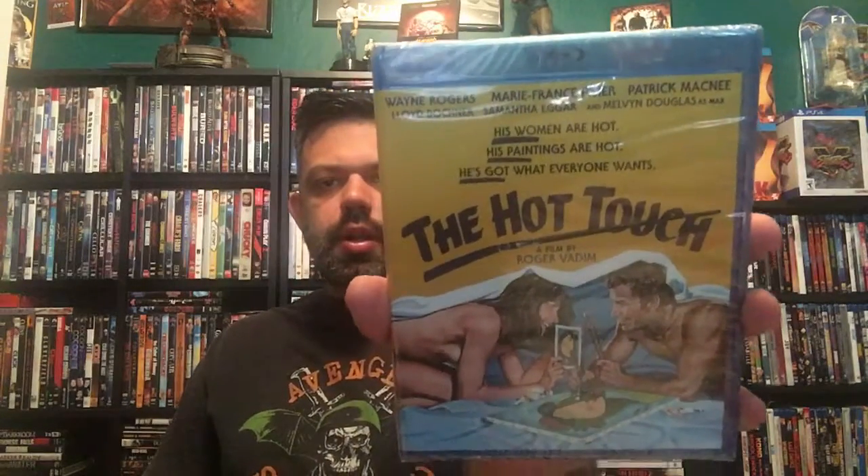This one's called The Hot Touch, also a Code Red release. It runs at 92 minutes and has a couple of special features — an interview with the producer and a brand new HD scan of the original vault elements. It's not rated. From the pictures it looks like there's a lot of nudity going on, but I guess we'll find out when I watch it.